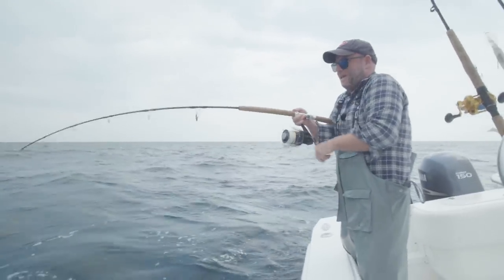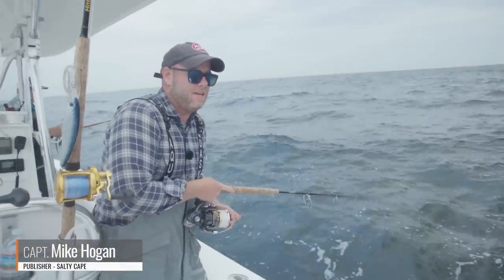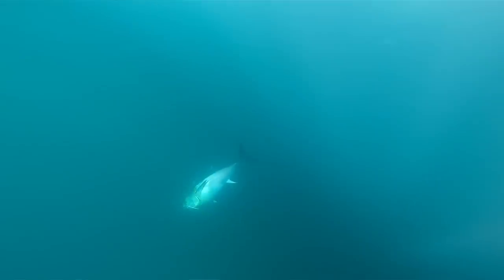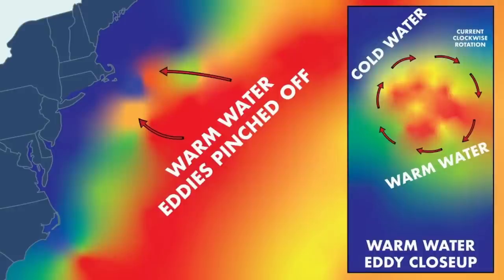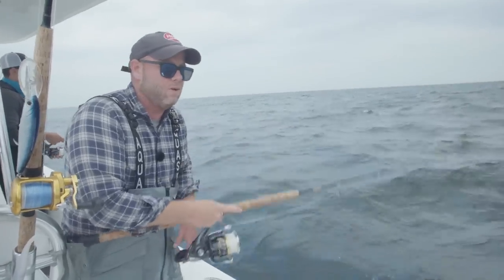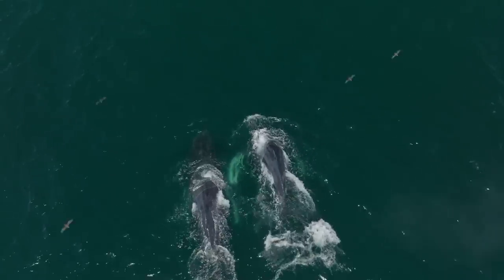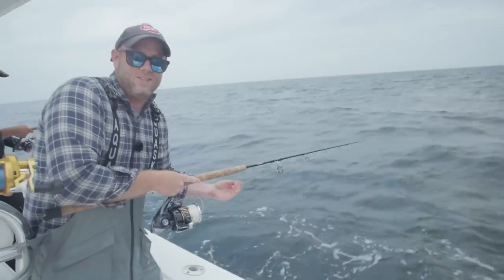Hey folks, Captain Mike here from Salty Cape. Today we are south of Martha's Vineyard out jigging for tuna. It's early August, so it could be either a bluefin or a yellowfin tuna — my favorite time of year. The water heats up, you've got warm water eddies butting up against cooler northern waters, and with that you might find mahi-mahi, yellowfin tuna, albacore, all kinds of fun pelagic stuff in addition to bluefin. Today we're working the tides, following what mother nature tells us.